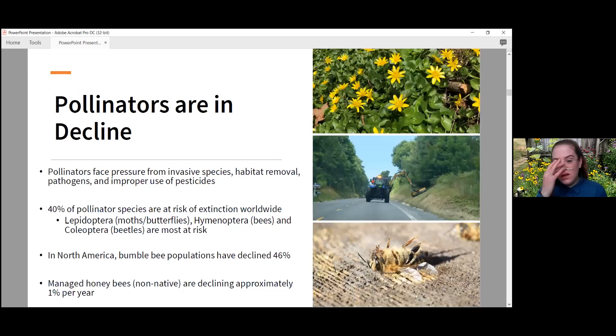Unfortunately, pollinators are in decline. They face pressure from invasive species, habitat removal, pathogens, and improper use of pesticides. Forty percent of pollinator species are at risk of extinction worldwide. In North America alone, bumblebee populations have declined 46 percent. Even the managed honeybee, which is non-native, is also declining at approximately one percent per year, which is pretty significant.